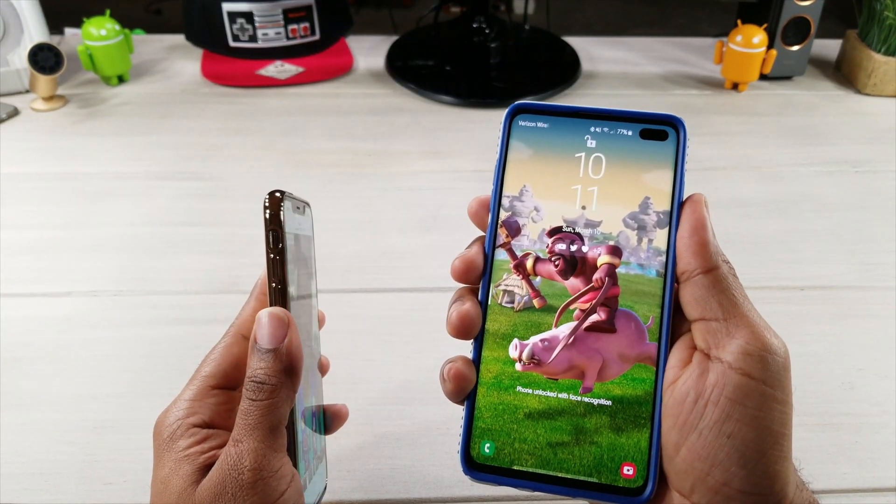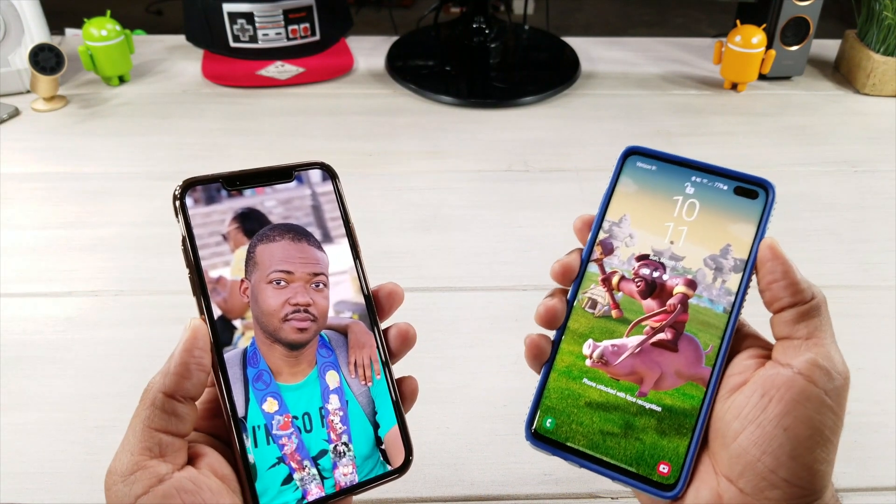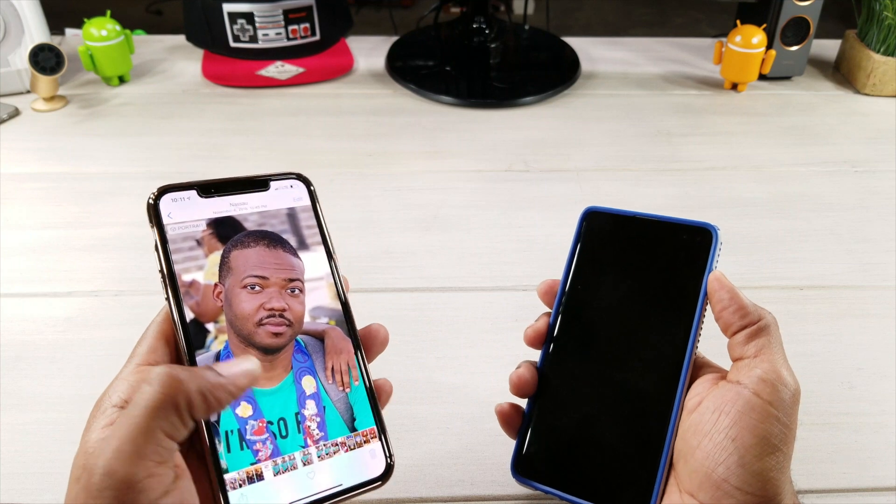There we go - phone unlocked with facial recognition. Let's see if we can do it again just to prove that it does work. My picture once again, that's it up on screen.